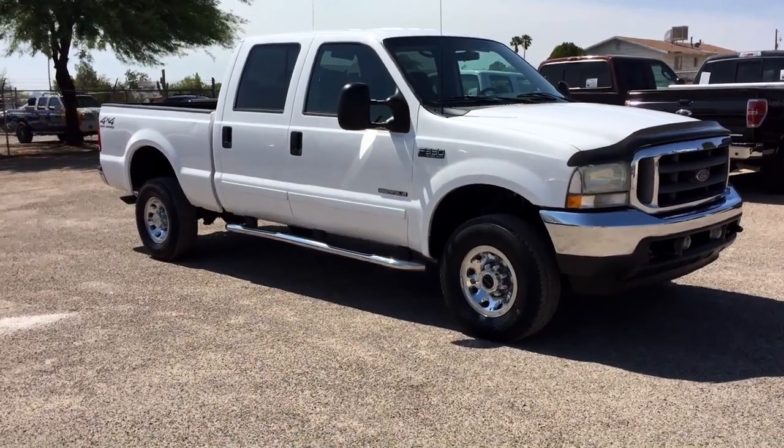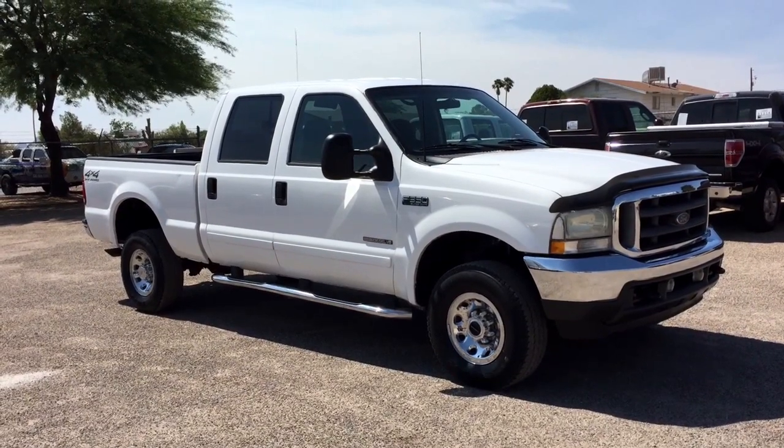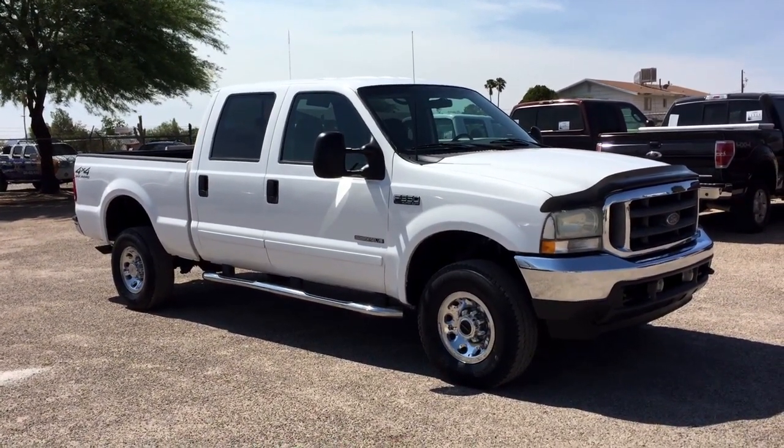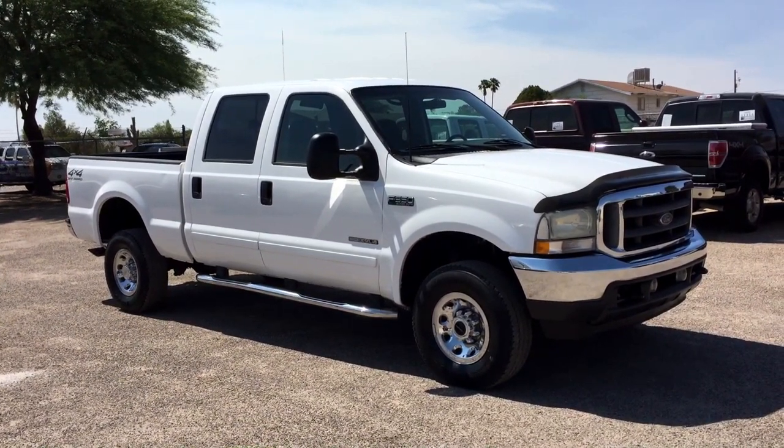This is Roger with Wheel Kinetics in Tucson, Arizona. We're selling this truck as a 2002 Ford F-350 Crew Cab Short Bed. It's an XLT, which is cloth. It's a 7.3 liter turbo diesel. It's four-wheel drive. That's 205,900 miles.